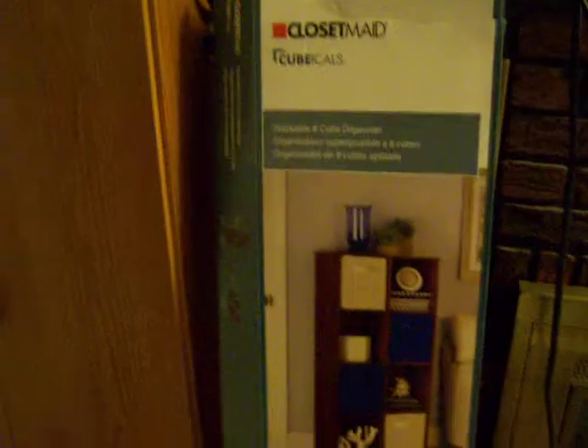Hey guys, welcome to my first ever Target haul — this is incredibly random. We went in with no plan, no rules, just whatever we needed. We went ahead and grabbed because sometimes you just have to do that.